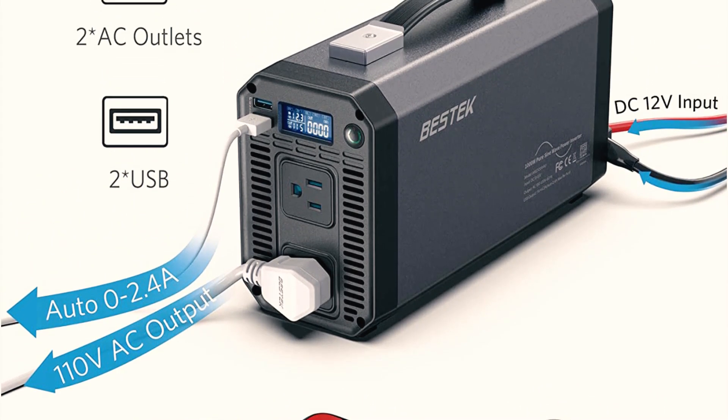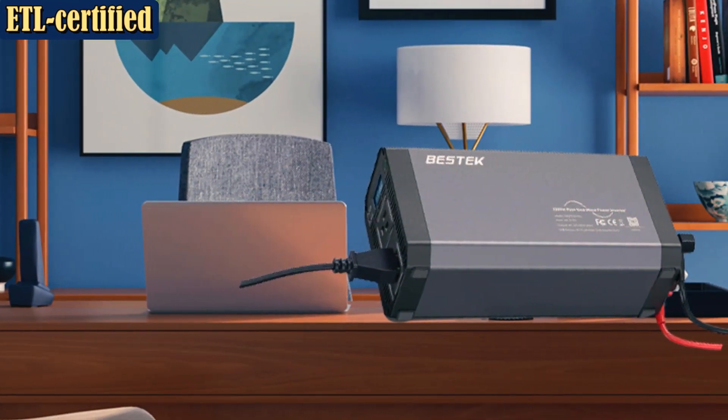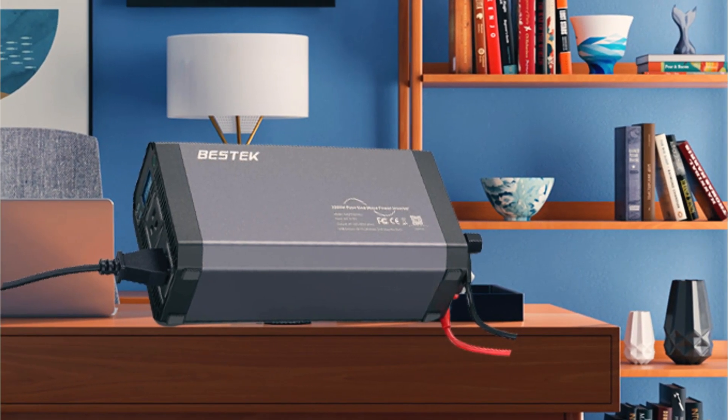It has a range of protection features to keep your devices safe, including under/over-voltage, overload, and short-circuit protection. Included in the sale are four 50-amp fuses and two battery clamps. You'll be able to buy with confidence, thanks to the manufacturer's 18-month warranty.